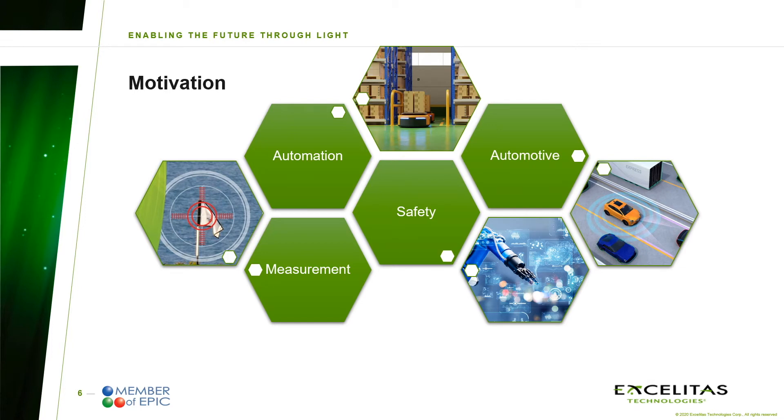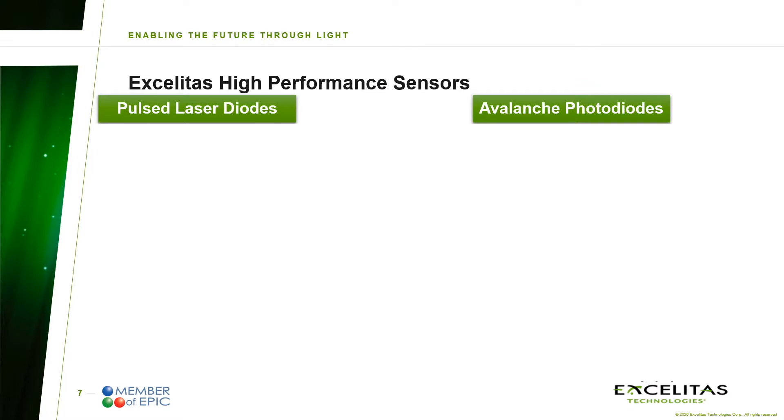While commonly used technologies such as cameras, radar, and ultrasonic are well established, more and more 3D sensing applications are calling for LiDAR to increase the range, the robustness, and the resolution of distance measurements. Exelitas' high-performance sensors are focusing on pulsed laser diodes and avalanche photodiodes. With our decades of experience in this market, we have a broad offering on different components and modules.